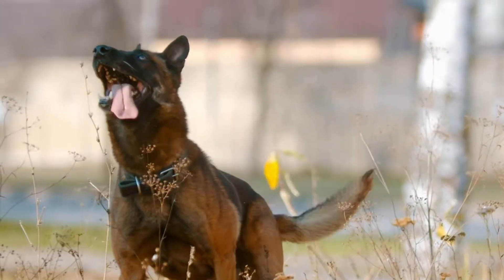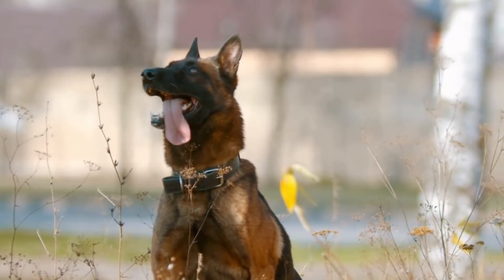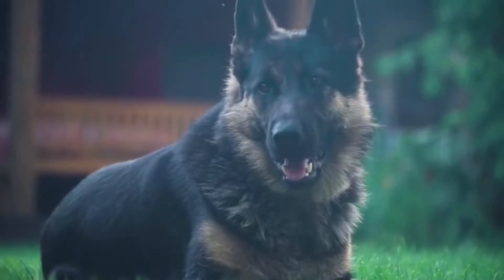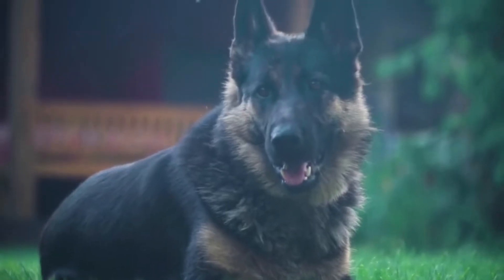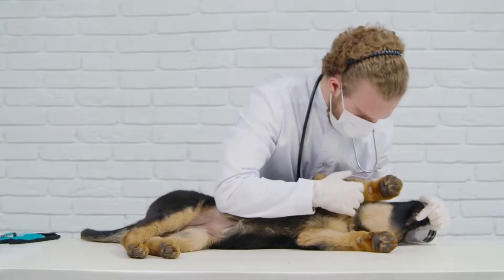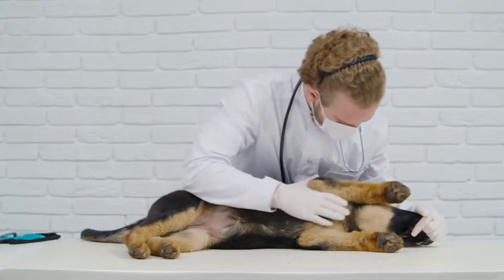Recognized for their versatility as working dogs, they are often used as police dogs, search and rescue dogs, and even as therapy dogs. However, like any other breed, German Shepherds are prone to certain health issues that owners should be aware of. In this comprehensive guide, we will explore the breed-specific health concerns that German Shepherds may face throughout their lives.